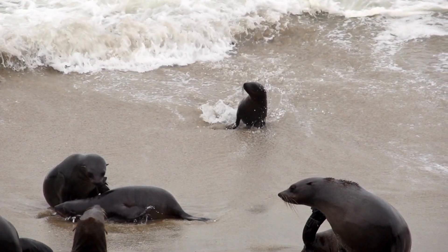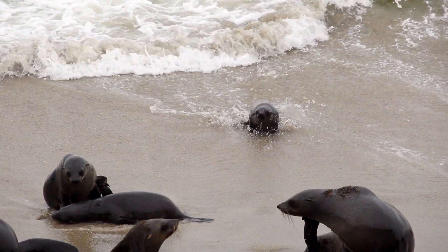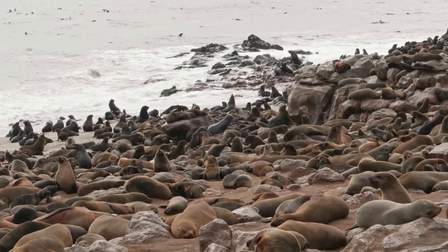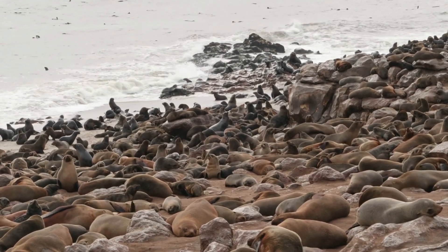Seals are part of a big family of animals called carnivores, which means they eat seafood. They have sharp teeth and strong jaws. They can eat almost 600 large hamburgers' worth of meat a day. That is a whole lot of food!